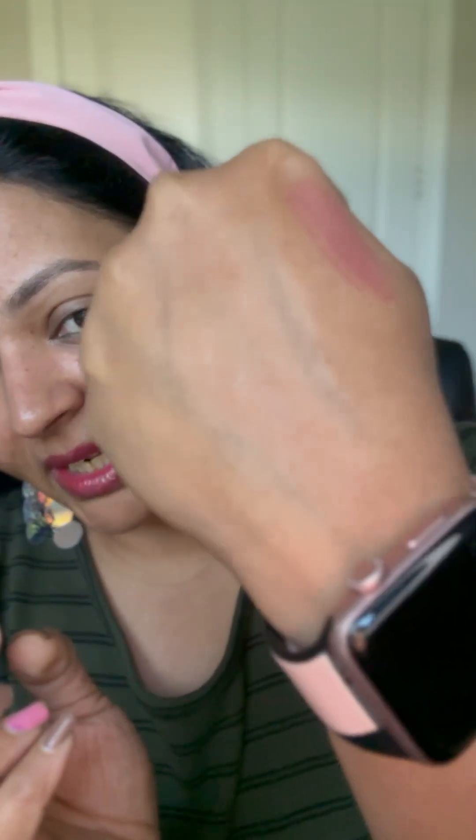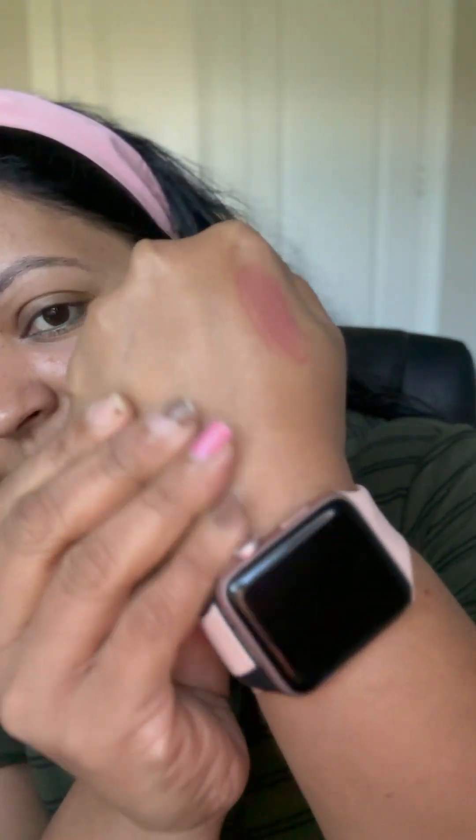You can use it morning and night. Make sure if you are using it at night, you don't use retinol or benzoyl peroxide with it, because retinol is Vitamin A and this is Vitamin C - they cancel each other out. The same applies with benzoyl peroxide. You can see it absorbs so quickly.